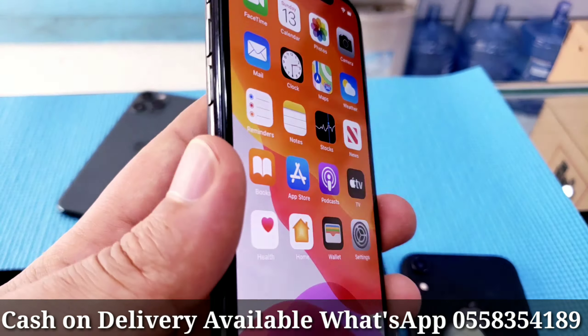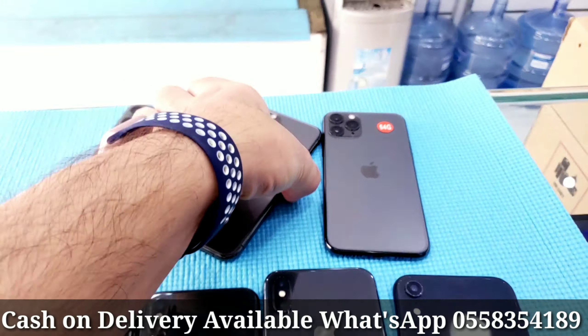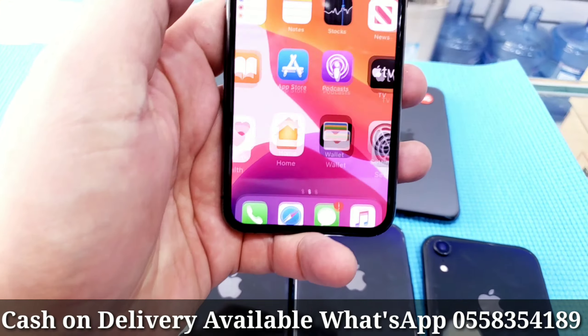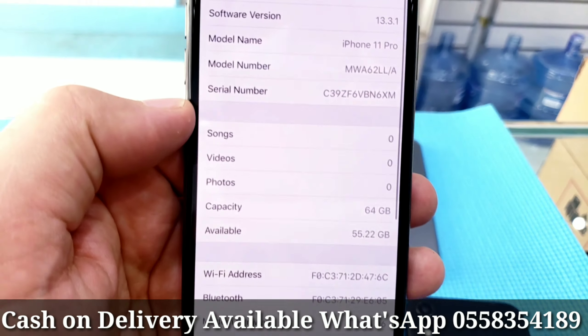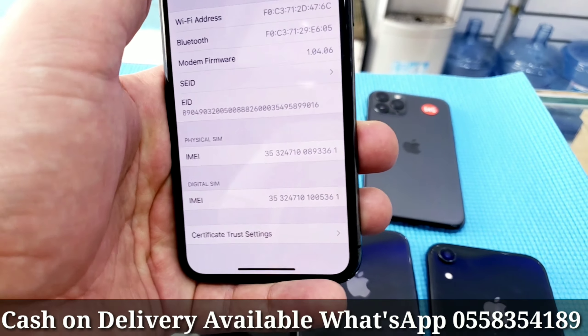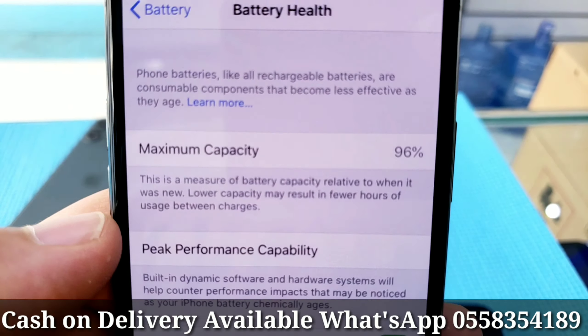With FaceTime, working fine, excellent condition. Now let me show you the other one — same color, 64GB, waterproof, dual SIM. This is the serial number, you can check online, dual SIM also. Battery health 96%.